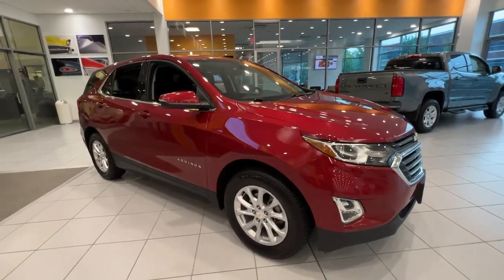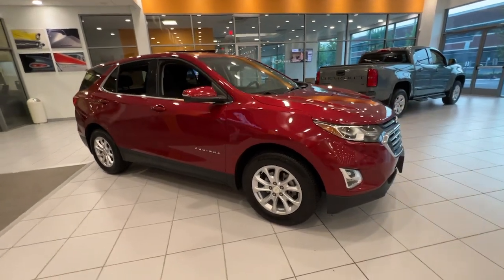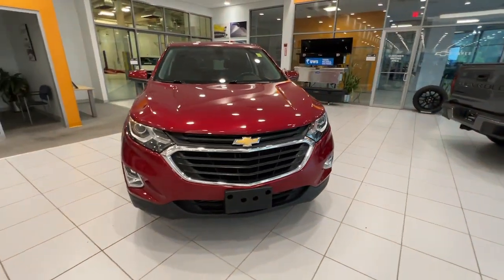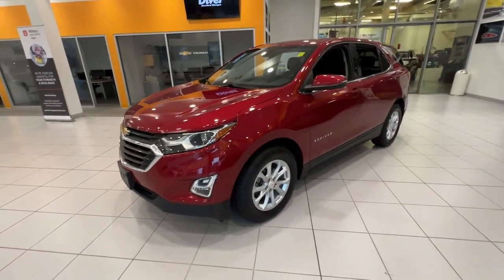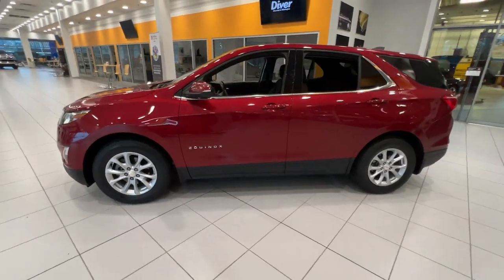Your next car could be the 2019 Chevrolet Equinox. With less than 40,000 miles on the odometer, this vehicle provides excellent value. The advanced safety features, passenger-friendly cabin, generous cargo space, and connected technology of the Equinox help you navigate every twist and turn of the road with confidence and style.